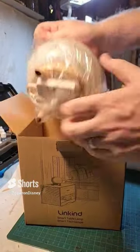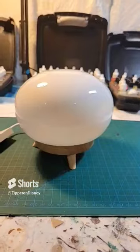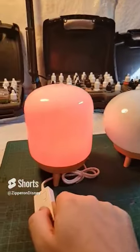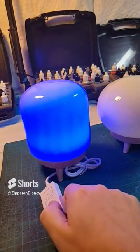It's a lamp with a wooden base, and of course it changes colors. I actually got a pair of them in different shapes and they're supposed to sync up. Okay, they do sync up — check this out.